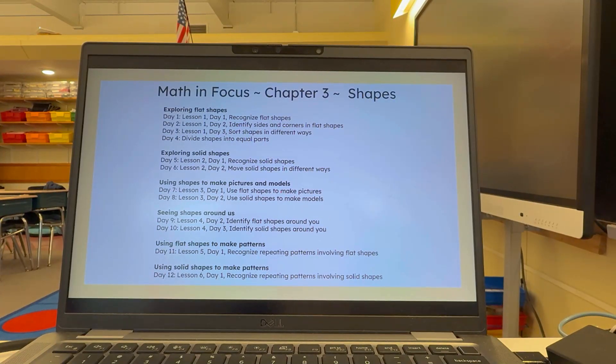Looking at our scope and sequence and what lessons we're going to be doing over the next — it looks like 12 school days. We do use Math in Focus, and this is chapter three. So if you use a different curriculum, you can kind of see how this one compares, or if you don't have a curriculum, you can see what our alignment looks like. We're going to start off with exploring flat shapes — just recognize them. This should be a quick and easy review from kindergarten because they should know a lot of these already.